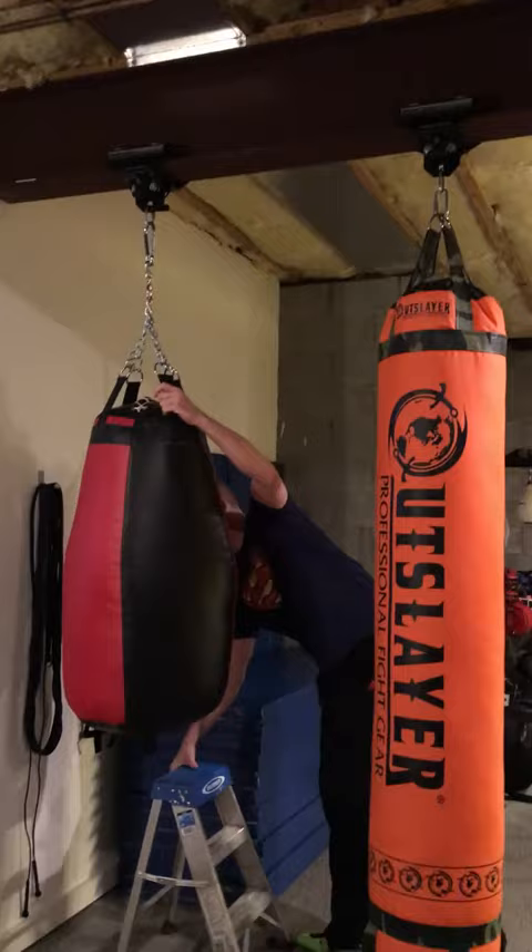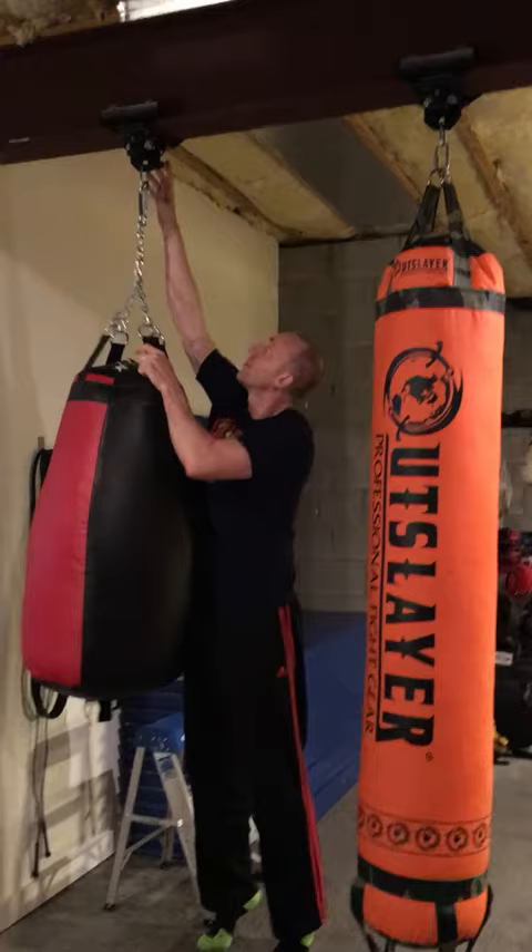I can tighten it, engage it, and it won't go anywhere. Disengage it and slide it easily.